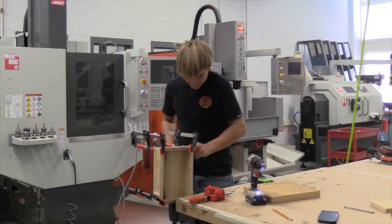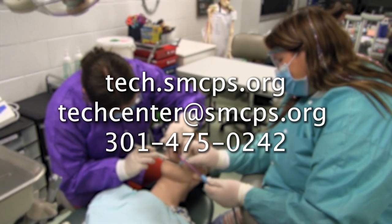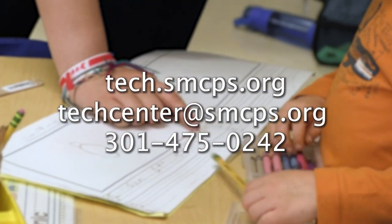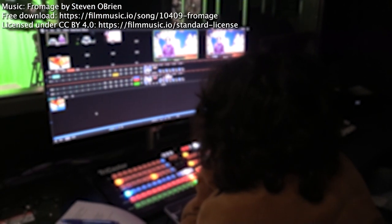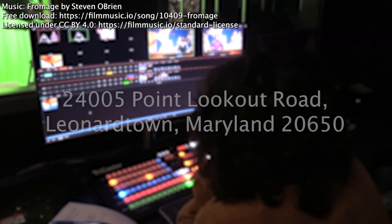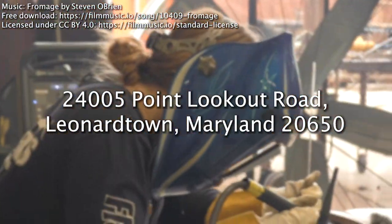If you missed the meet and greets and the Tech Expo, shift gears and visit tech.smcps.org. If you still have questions, email us at techcenter@smcps.org or call 301-475-0242. The Tech Center is located between Leonardtown High School and Leonardtown Middle School at 24005 Point Lookout Road, Leonardtown, Maryland 20650.